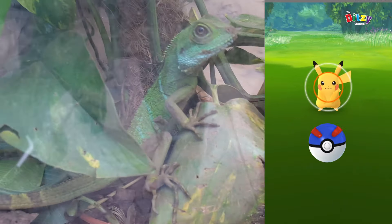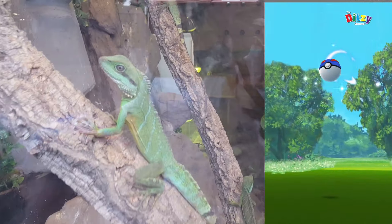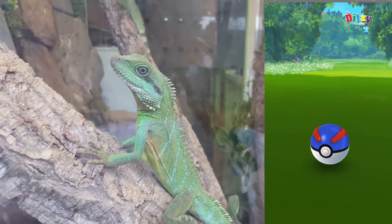As you can see, this was the first time we ever saw a wild Pikachu. We'll see what happens, whether or not we catch him in a second. But there are some very cool lizards for the kids to look at as well while they were waiting to see if we actually caught this Pikachu or not.